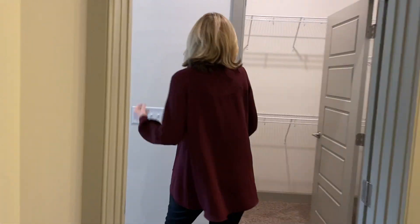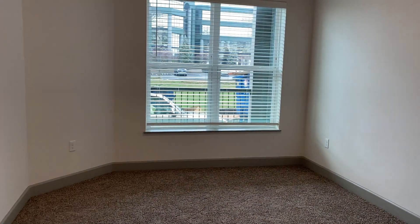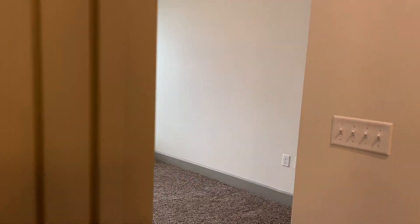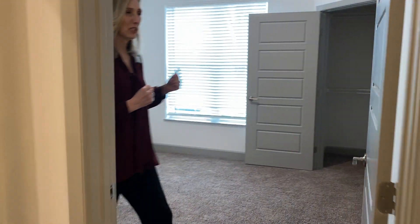Over here is your master closet and bathroom, all connected. Every apartment home has a balcony or patio. Over here is the second bedroom — it has a great closet.